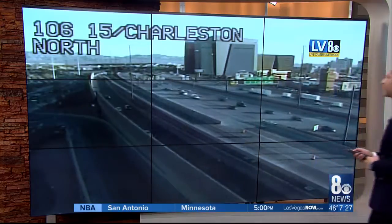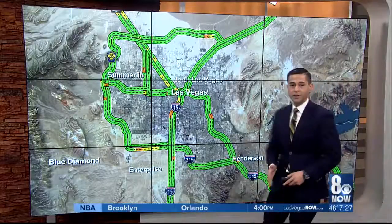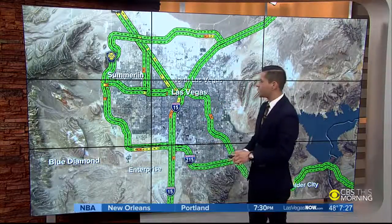Here's a live look at the I-15 here in Charleston as those drivers move through the downtown area. As we show you the map, we thankfully don't have any red to show you on the map, so no major backups, just some slight areas with those slowdowns through the I-15 southbound.